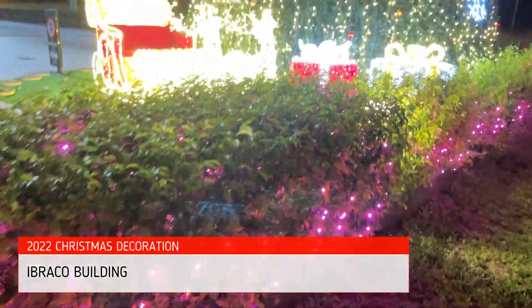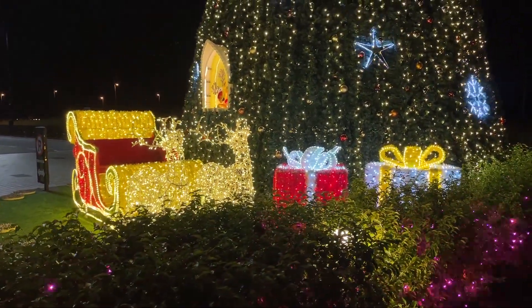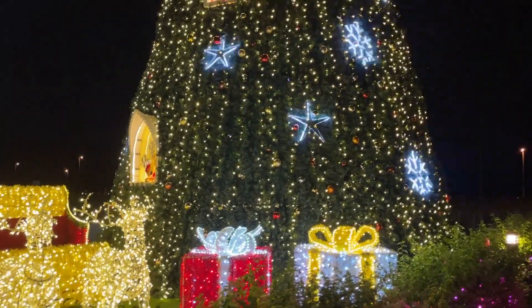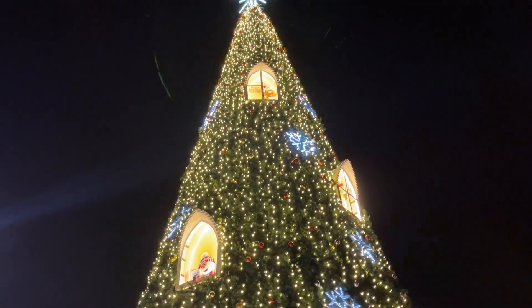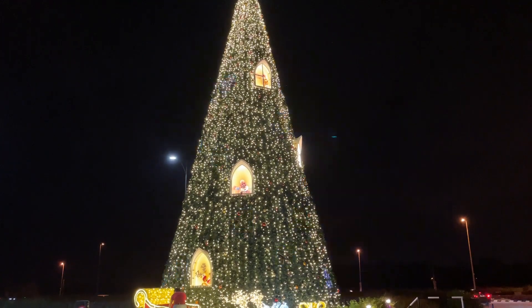Next we are at the Ibraco building, which is on the highway towards the Hotel Samarahan area. Their decoration for this year actually looks very, very nice — the lights are so bright and captivating.